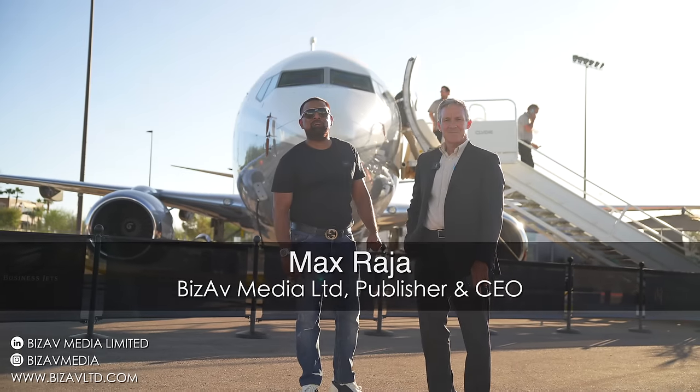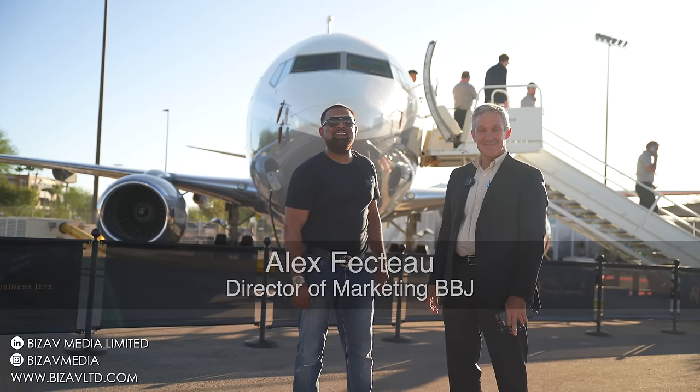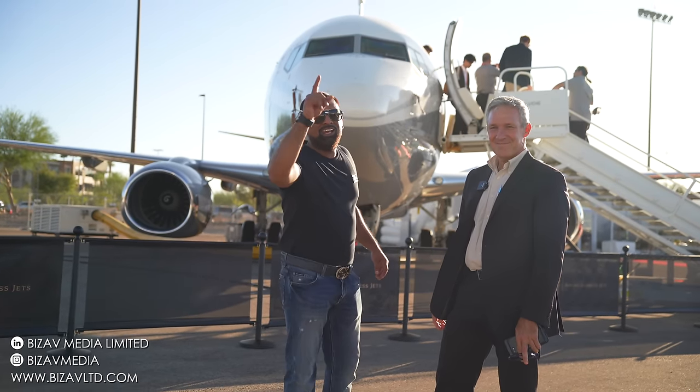Hey guys, what's up? It's Max with BizAV Media. I'm at NBAA Base 2023, standing with Alex Speck, Director of Marketing for Boeing Business Jets. He's going to take us on a tour of this gorgeous Boeing 737. Let's get it.